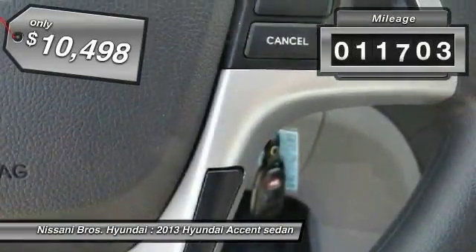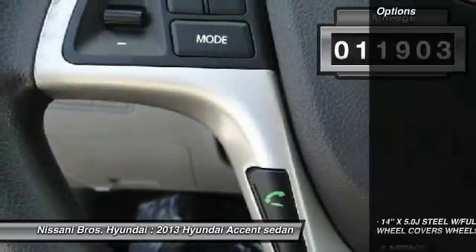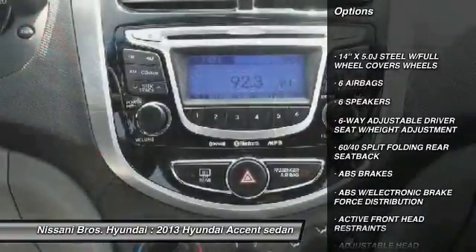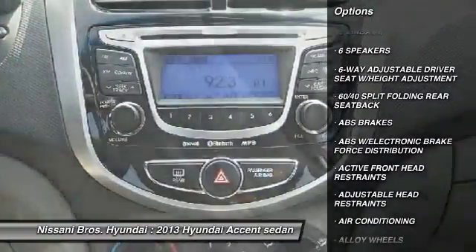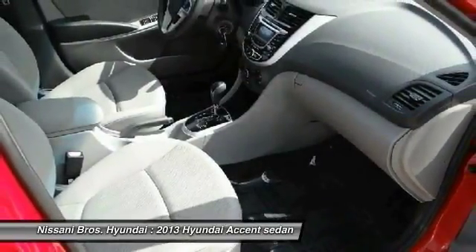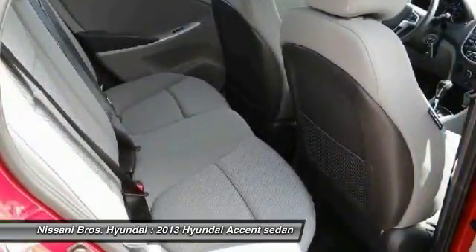This vehicle has less than 15,000 miles. Here are some of this vehicle's great options: traction control, air conditioning, dual airbags, power steering, alloy wheels, CD player, power door locks, trip computer, electronic stability control, and power windows.